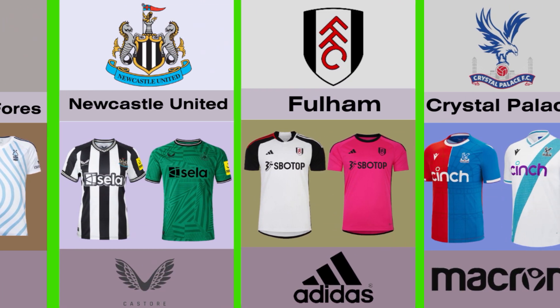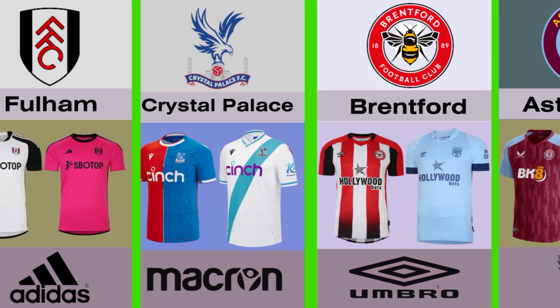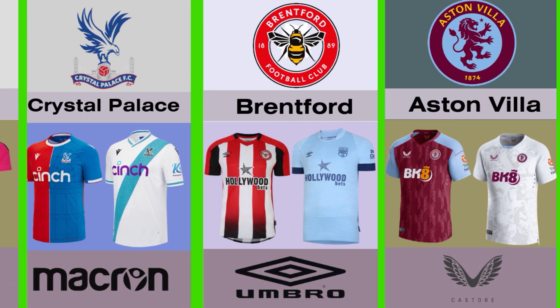Fulham and Adidas is their brand. Number ten, Crystal Palace and Macron is their brand. Number eleven, Brentford and Umbro is their brand. Number twelve, Aston Villa and Castore is their brand.